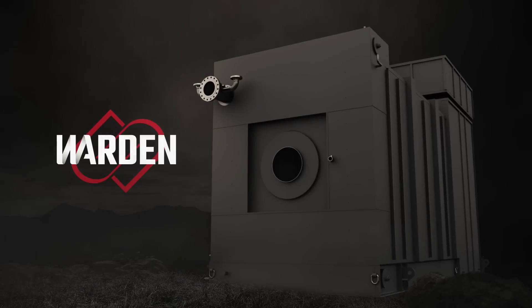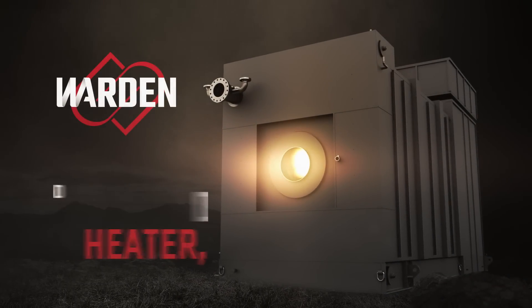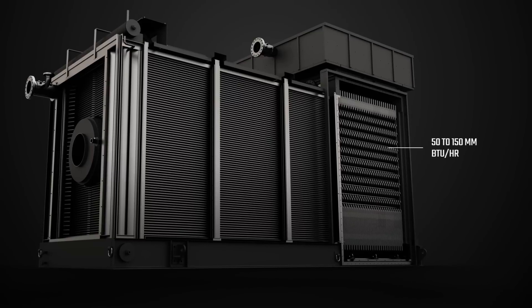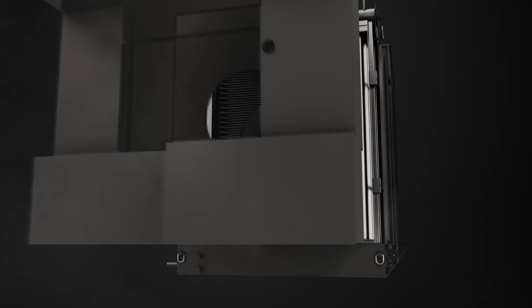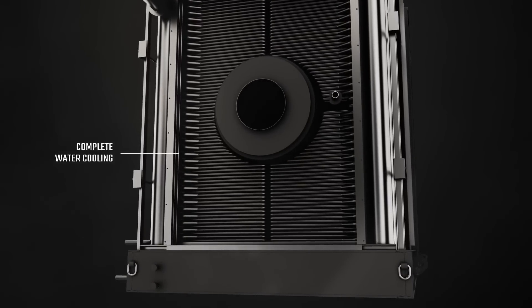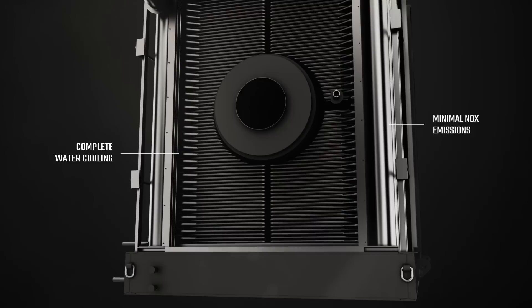Introducing Warden — your district heater that puts your mind and your occupants at ease. This high temperature water tube wonder is engineered to output from 50 to 150 million BTU per hour. Our innovative patent-pending design allows for complete water cooling at the front wall and convection sidewalls, helping reduce thermal NOx emissions.